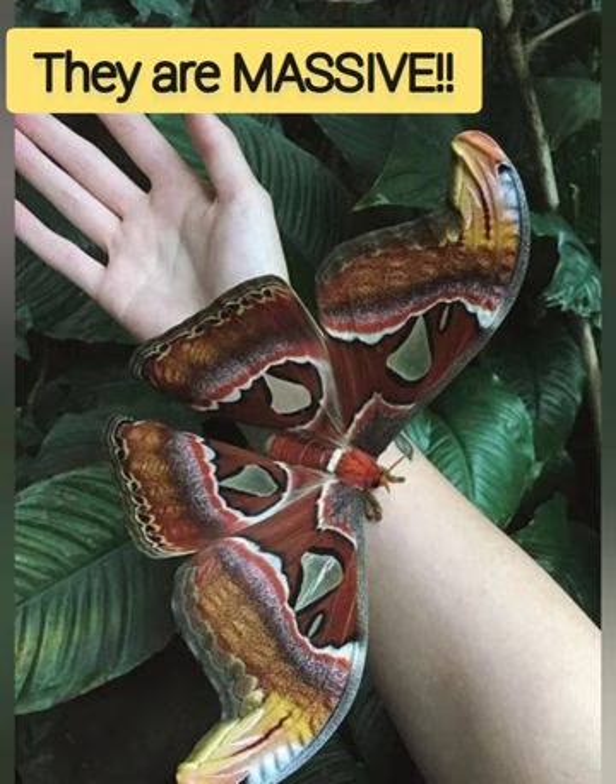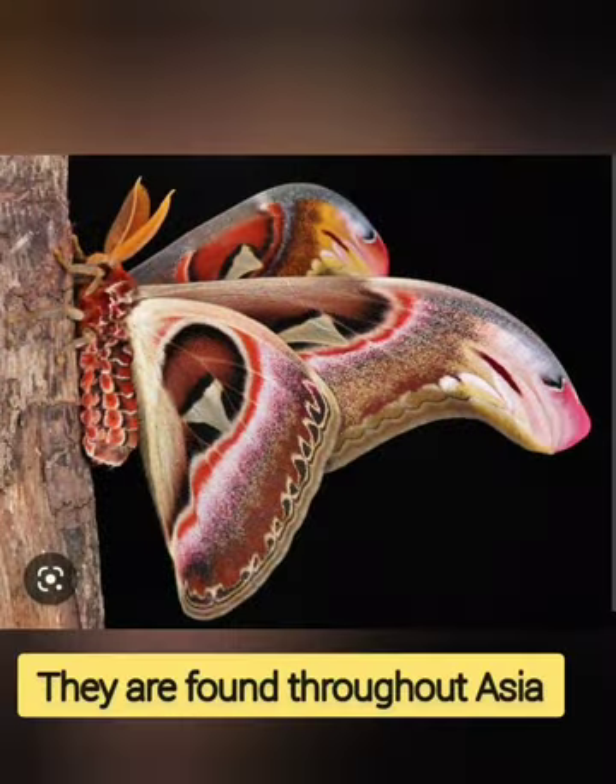They are one of the largest moth species in the world. They have a wingspan of up to 12 inches and a total square surface area of as much as 62 square inches. They are found throughout Asia and are widespread in China, Bangladesh, Cambodia, Hong Kong, India, Laos, Malaysia, Nepal, and Taiwan.